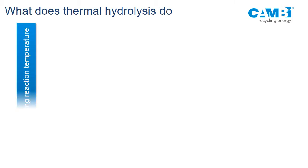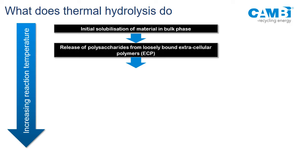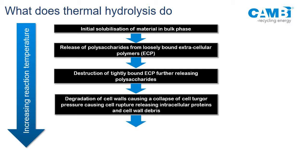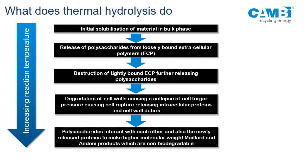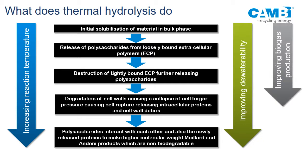So what does thermohydrolysis do? As we heat sludge, we start to solubilize readily biodegradable material — loosely bound extracellular material first. Increasing temperature solubilizes more tightly bound material, mainly carbohydrates. If I keep increasing temperature, bacterial cells collapse and their contents are released, along with proteins. If I continue increasing temperature, those proteins start interacting with carbohydrates making higher molecular weight material. This material has color and is non-biodegradable. So the higher the temperature, the better the dewaterability and biogas production — up to a point — then biogas production drops.